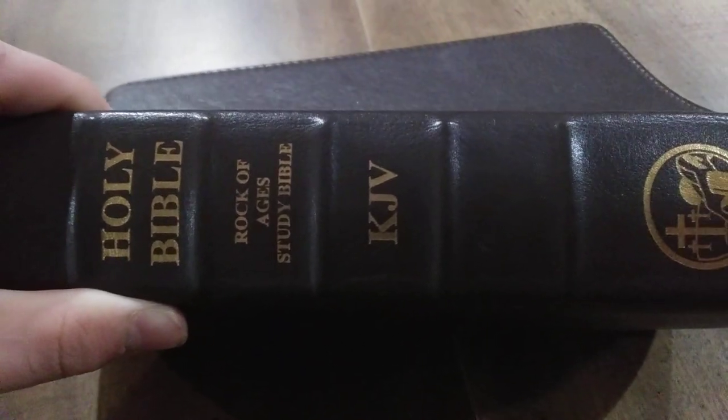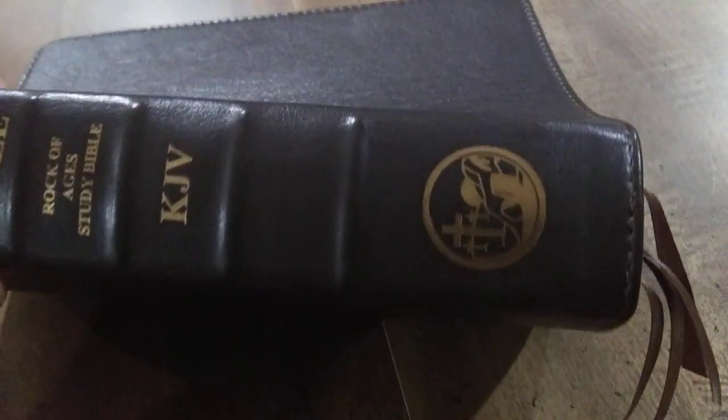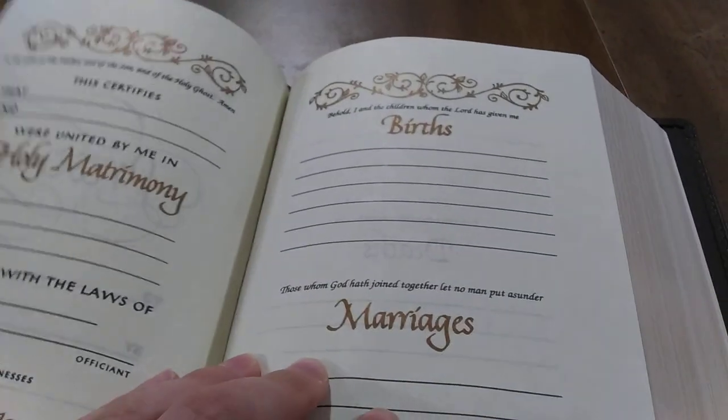Then of course you've got the five-ray spine hubs. You do have their Holy Bible, Rock of Ages, Study Bible, KJV, and their logo on the spine. You can see it is tabbed into the block, so it does have reinforced binding. It does have a family section — these pages are more of a parchment color, more yellow than white.